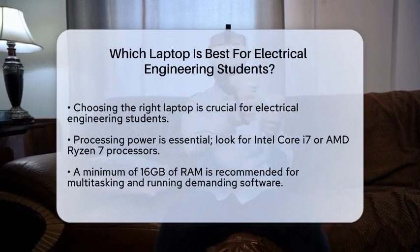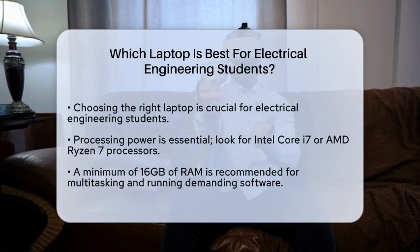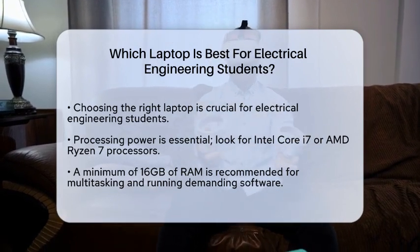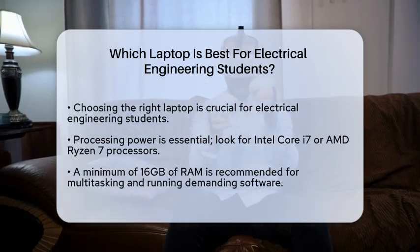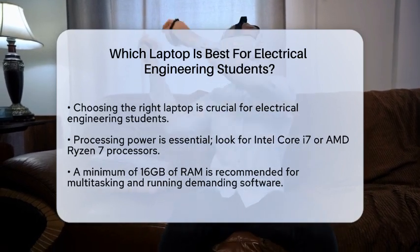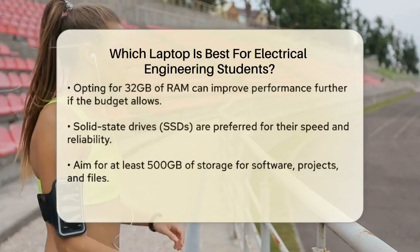First, let's talk about processing power. Electrical engineering students often use software that requires significant computational resources, such as simulation tools and design programs. A laptop with a powerful processor, such as an Intel Core i7 or an AMD Ryzen 7, will ensure that these applications run smoothly.